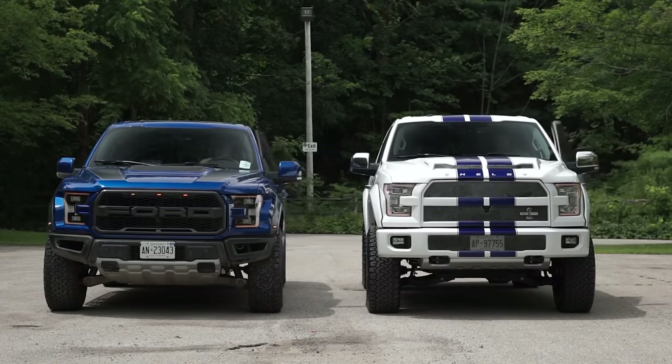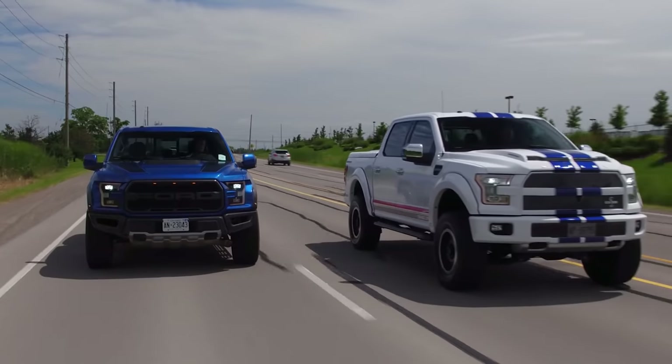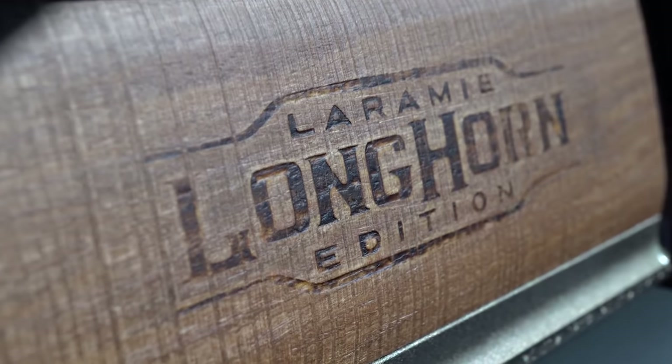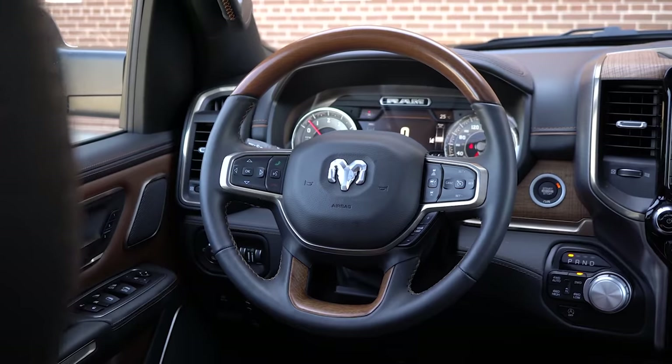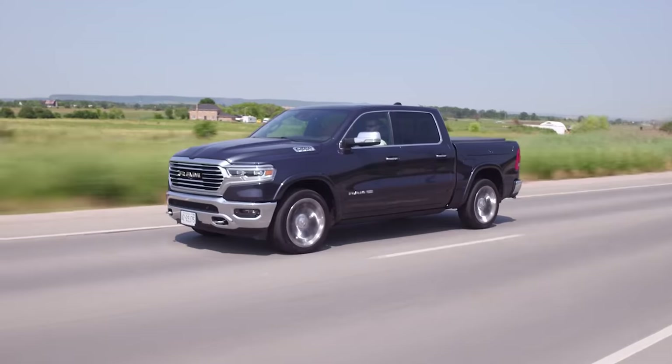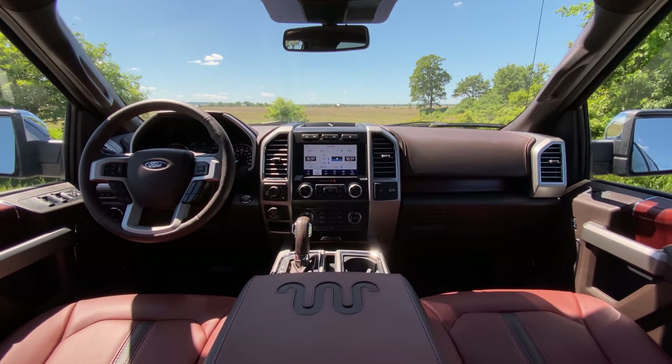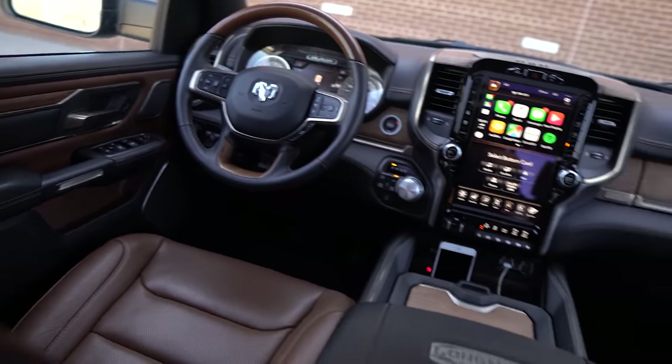This actually comes with a V8 and you have to option the EcoBoost on top of it for no charge. And this being the King Ranch version, it's pretty much a direct competitor for the Ram Longhorn. We loved that Laramie Longhorn, and this is pretty good, but definitely not up to snuff compared to the new generation of the Ram 1500.